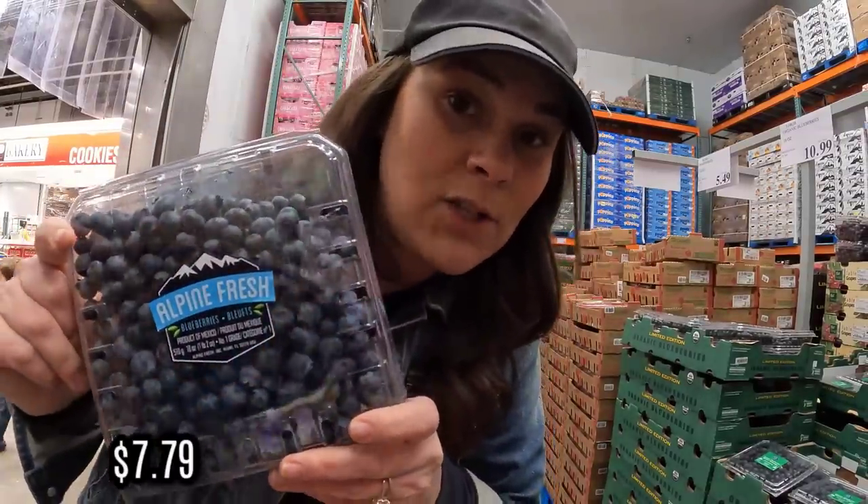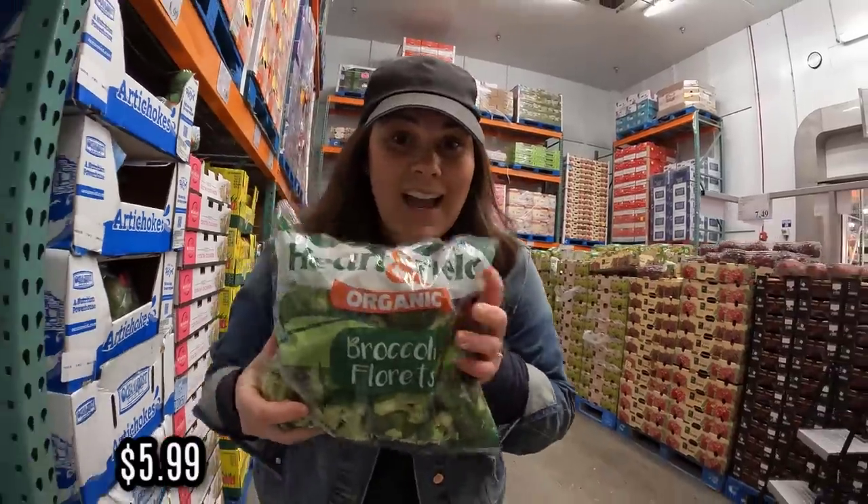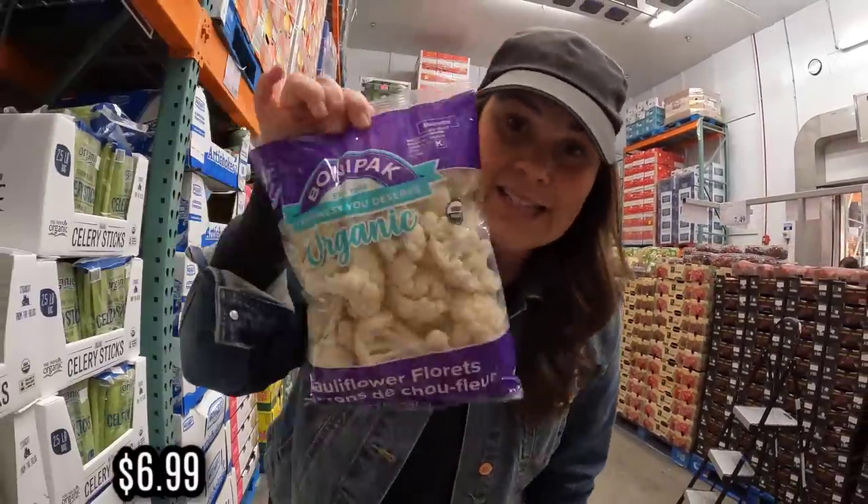$7.99 — I'm grabbing two of these. $7.49 and I'm grabbing two of these as well. $5.99. $6.99.